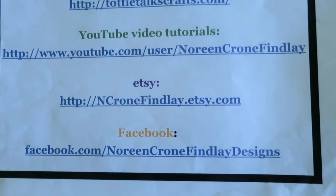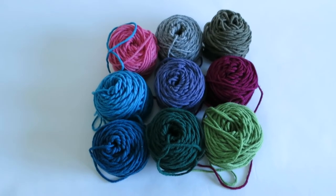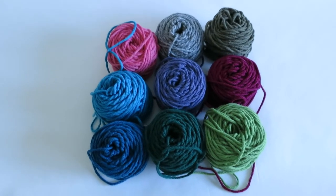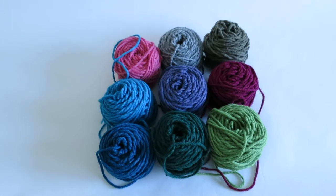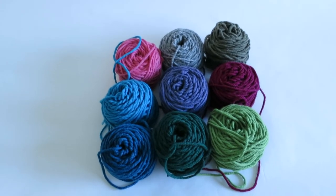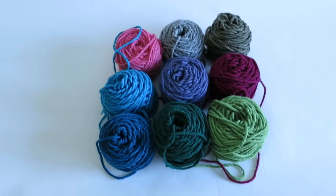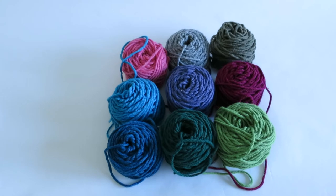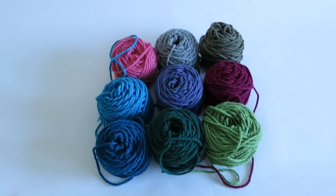Let me just show you some gorgeous yarn, because everybody likes a little yarn porn — well, at least yarn-aholics do. This gorgeous yarn is part of the wonderful yarn that has been donated in support of the book by the lovely people at Briggs and Little Yarn. They are my main yarn source for the book. I'm also using some Lion Brand yarns, so I thank them as well. Lovely people at both Briggs and Little and Lion Brand.